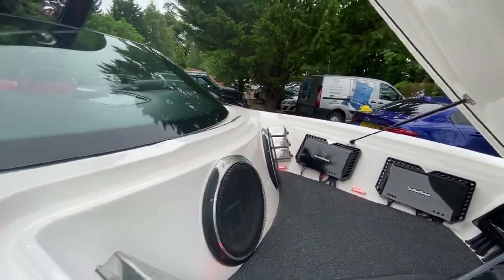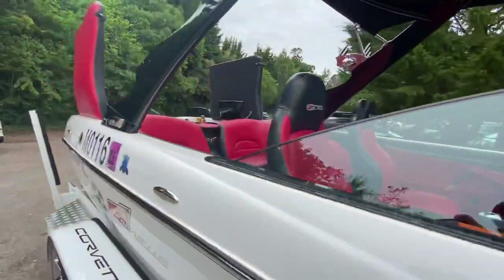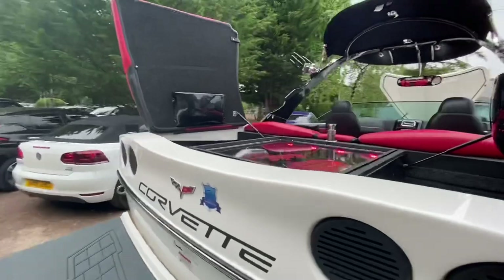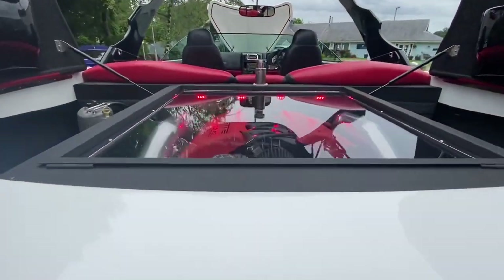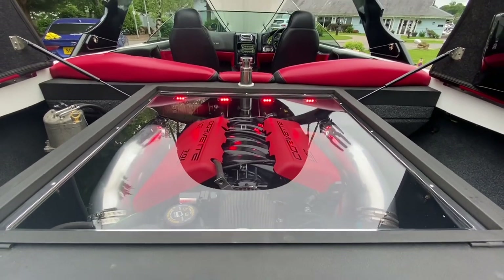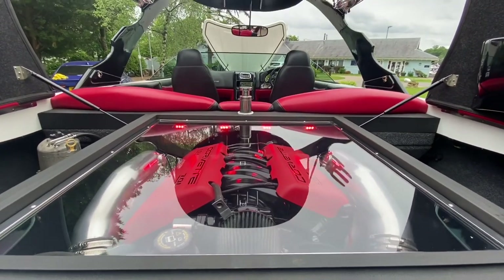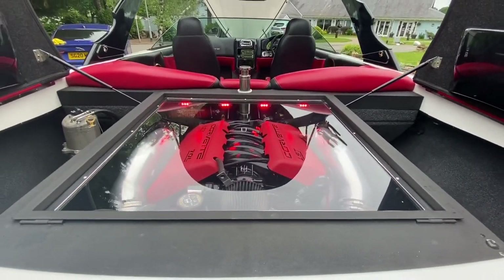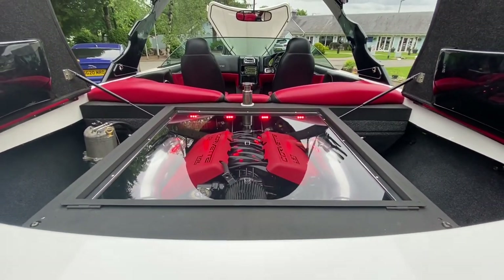Now, as we are on the subject of noise, let us get on to the engine. Straight away, it's the same Z06 Corvette engine, being a V8 7-litre, producing an immense output of 505 horsepower. It is quite unique too, in the sense that it's a dry sump engine, having its own oil reservoir on the side.